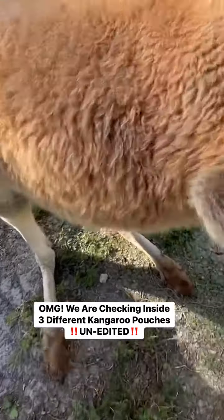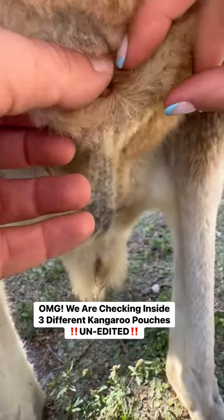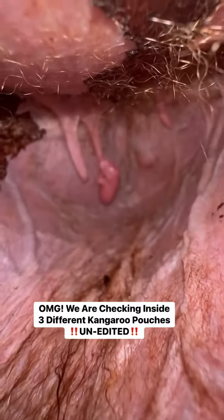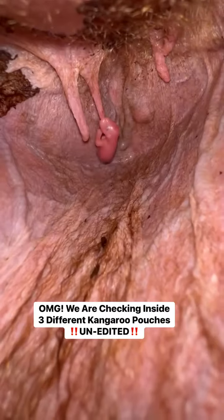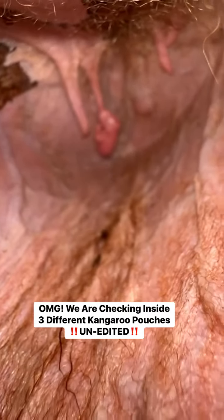This is going to be one of the most incredible videos you've seen. She has the dirtiest of all the pouches, so we'll start with her. And oh my god, that is a brand new baby kangaroo. Alright, looks super duper healthy.